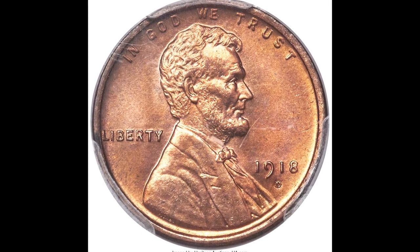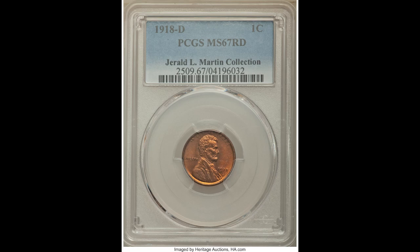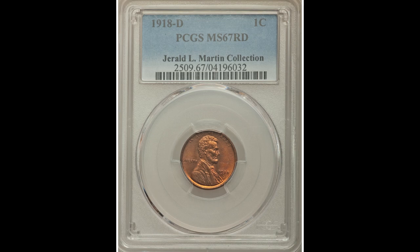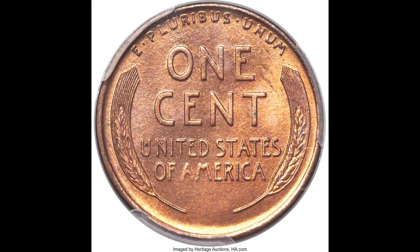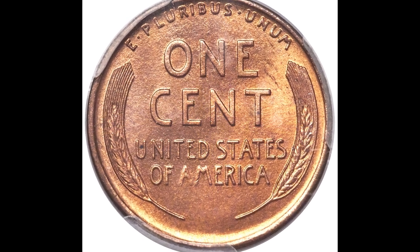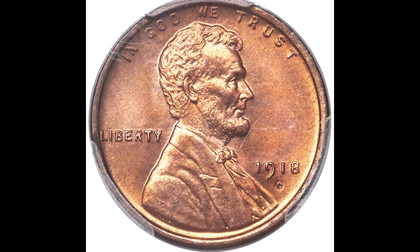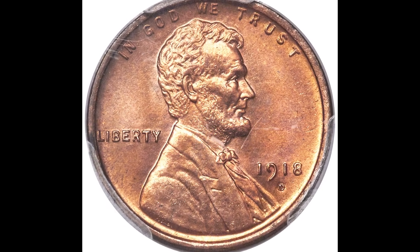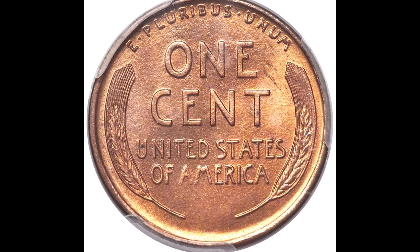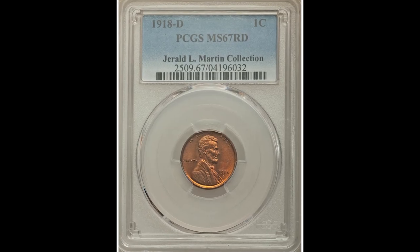Up next, we have a 1918-D one-cent penny graded by PCGS mint state 67 red. That 67 grade is so high for a penny. The D below the date stands for the Denver Mint, where this coin was minted. Depending on where your coin was minted — San Francisco, Philadelphia, or Denver — will affect how much it's worth, but condition is the biggest factor. If the condition is really nice, regardless of where it was minted, it's going to be worth good money. This coin sold for $45,600.